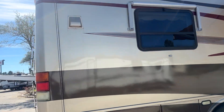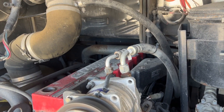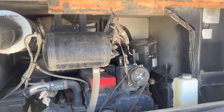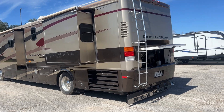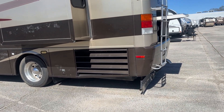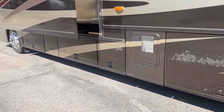It does have a window lining on this side. On this side you have your two other slides — your bed slide in the back. I'm on the opposing side from the living room. It is a side-radiator coach. On the back here you've got your clear coat failing in several spots down below there.